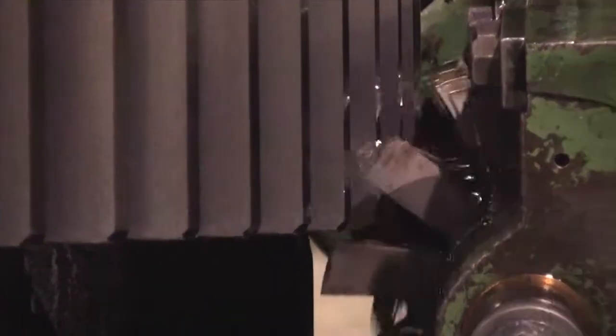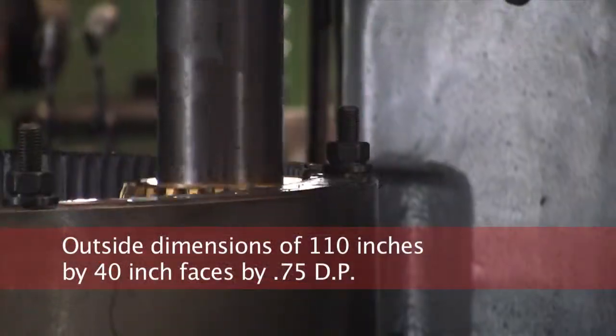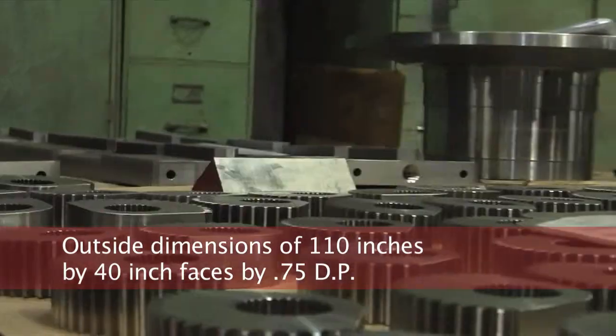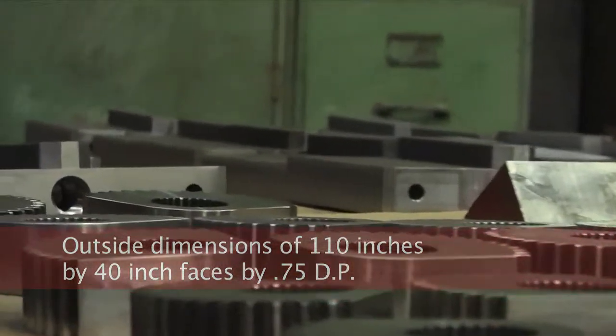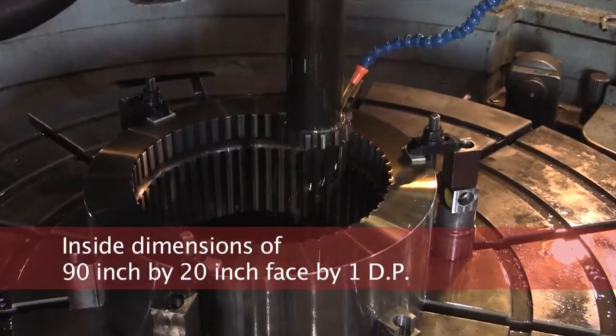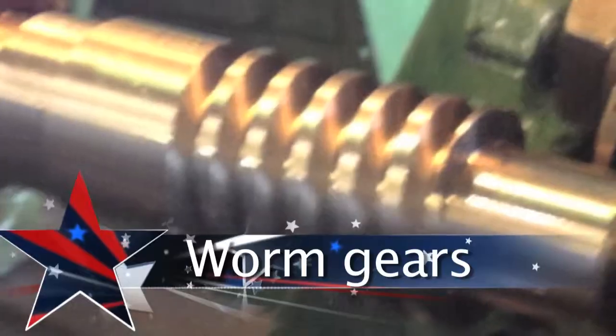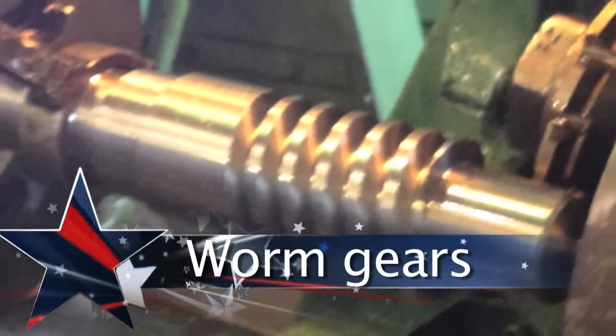American Gear produces custom gears including spur with outside dimensions of 110 inches by 40 inch faces by 0.75 DP. We also produce spur gears with inside dimensions of 90 inch by 20 inch face by 1 DP. Worm gears are cut conventionally on gear hobbers.